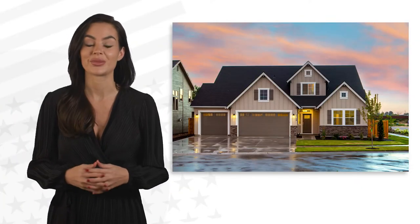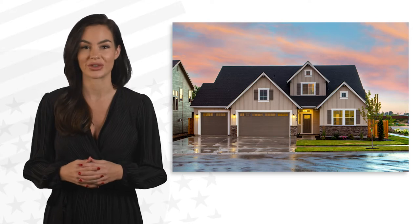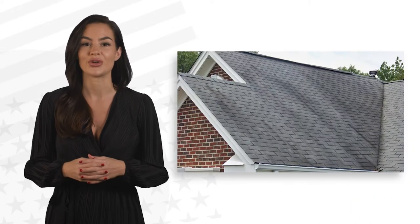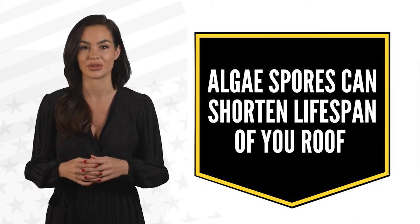How your house looks from the curb is the first impression you make for your guests and potential buyers. Those black streaks on the roof are algae. Algae spores are growing on the shingles and if left alone they can shorten the lifespan of your roof.